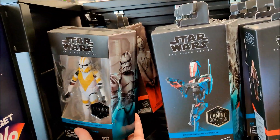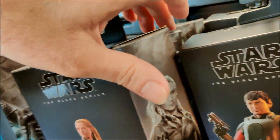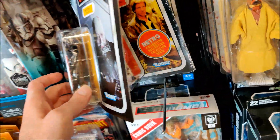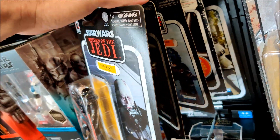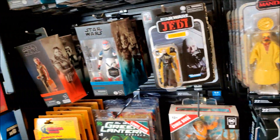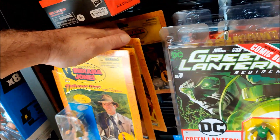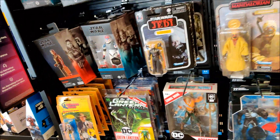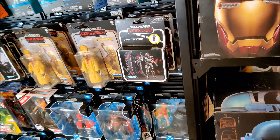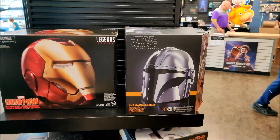Here we got our Black Series. I don't know that I've seen Vel in Black Series yet. Dark Troopers, there's Vader. Not the TVC I'm looking for. Indy, Marianne, Bella, and Last Crusade Indy — pretty cool. Chewbacca and Stormy, got a Vader helmet, Deathwatch, Artillery Stormtrooper, Mando, and Iron Man.